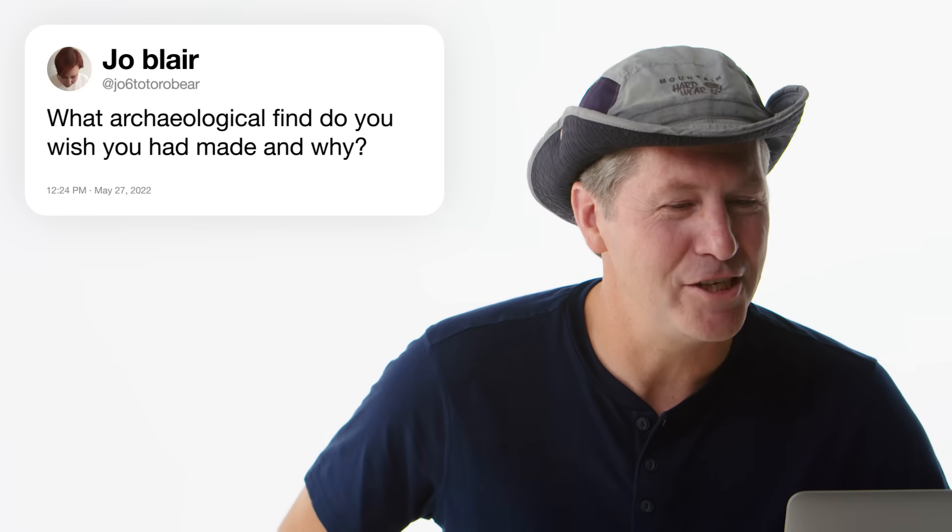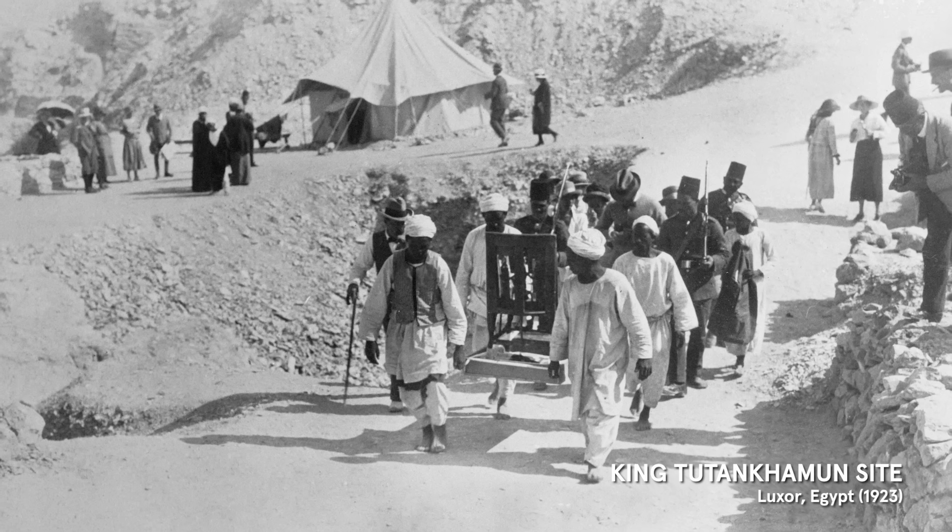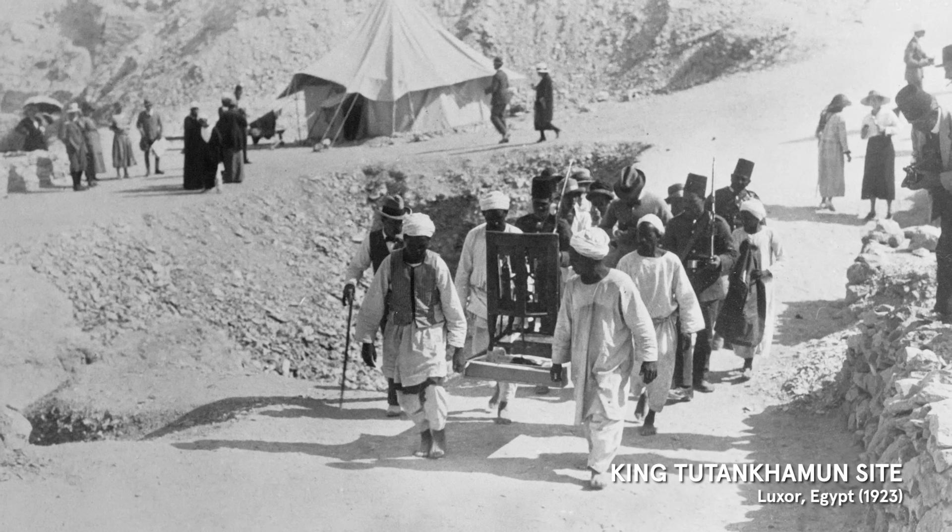At Joe6 Totoro Bear asks: what archaeological find do you wish you had made and why? The tomb of Tutankhamun. Howard Carter in the early 1920s spent several field seasons looking for months through the entire Valley of the Kings — and at his last little survey square, that's where it was. Those artifacts are amazing — stuff like wood that's 3,000 years old that looks like it was made last week. They tell you so much about this little moment in time when this young king died unexpectedly.